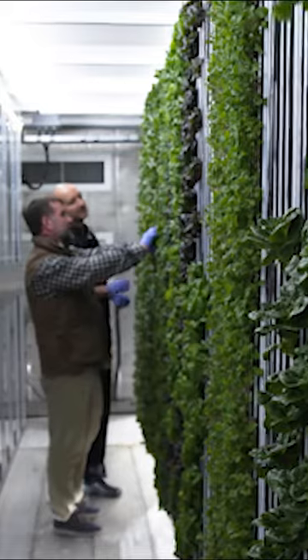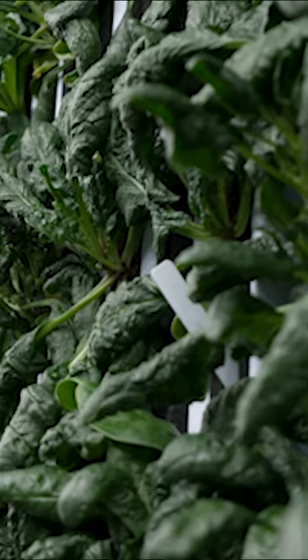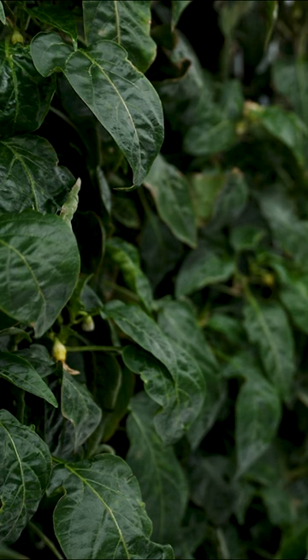How much water are you actually using? We're utilizing between five and 10 gallons a day. That's about 99% less than traditional agriculture.